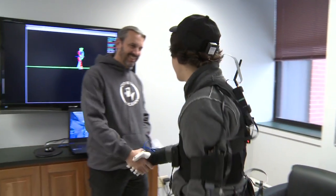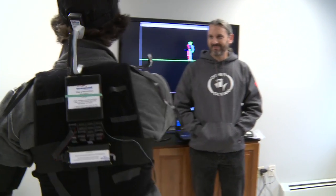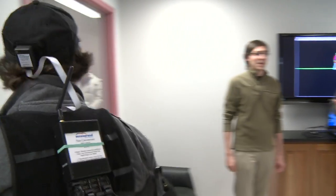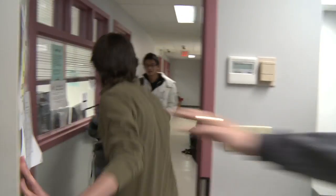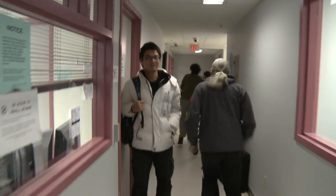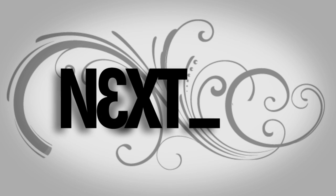So thanks for showing me around, guys. Really appreciate it. I gotta get going, so I will see you guys around. That's ours. Get him, Ray!